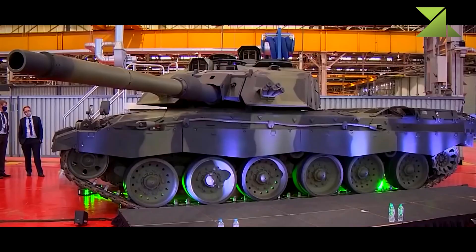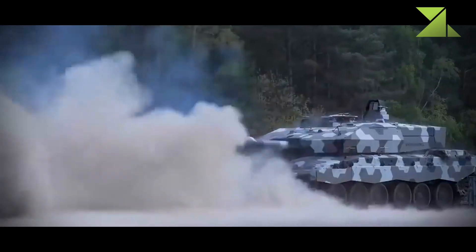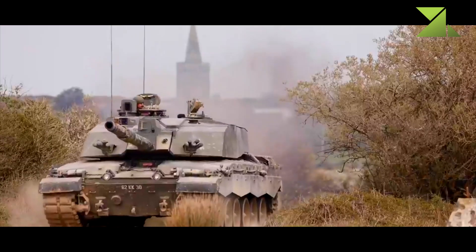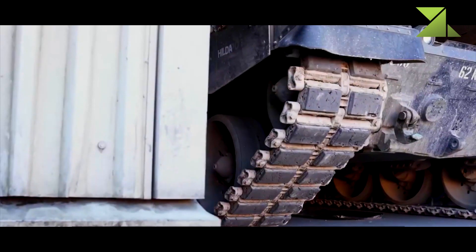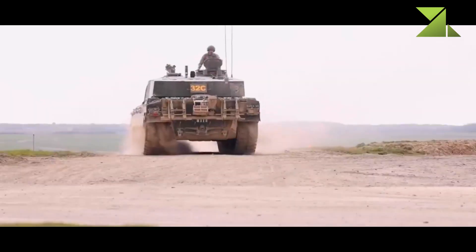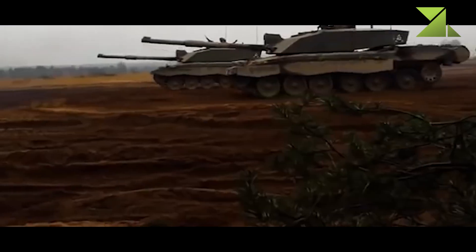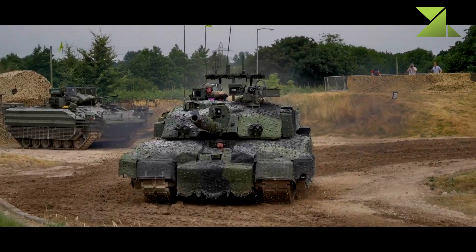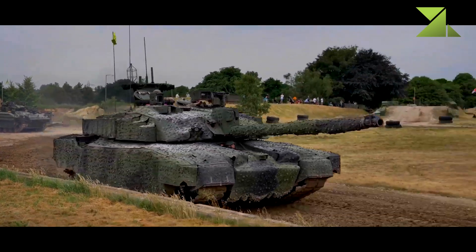Full operating capability is expected by 2030, and this upgrade will extend their service lives to 2040 and beyond. However, the size of the British Army has been constantly decreasing. In the early 1980s, the British Army had 900 tanks, so no matter how good the new Challenger 3 tanks are, 148 tanks making up only two regiments is no longer a credible force — sufficient only for a rapid reaction force.